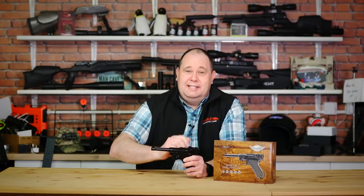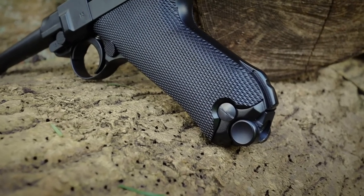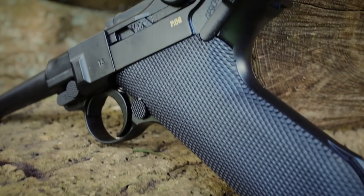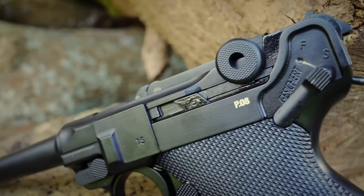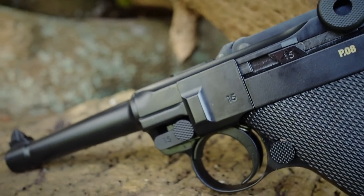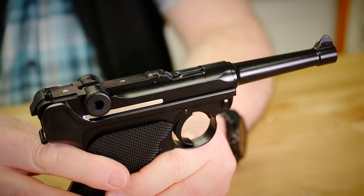It has been replicated by many companies and has been out in 6mm BB, .177 BB non-blowback, and this version which I have here, which is the 4.5mm or .177 BB blowback version from the Umarex Legends range. And yep, it's been out a while, but until my shop bought one and I did buy this, I'd never fired one.